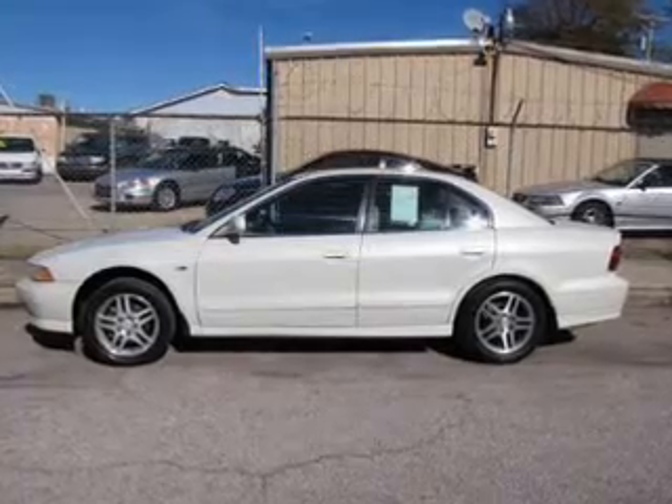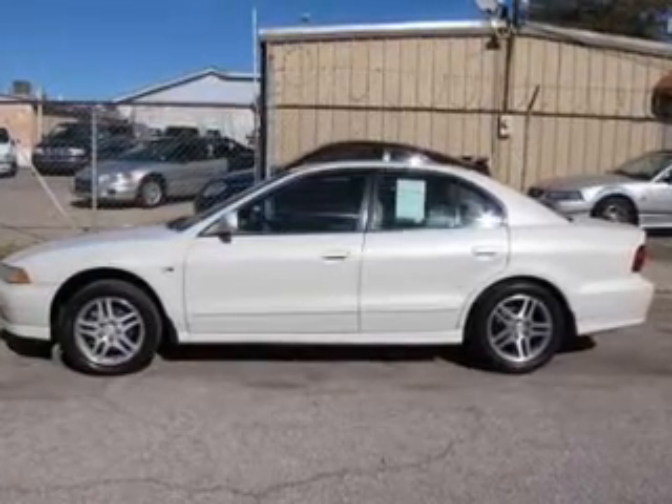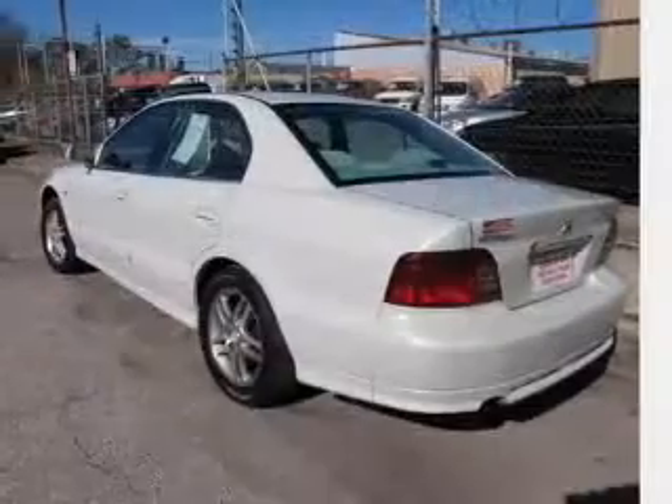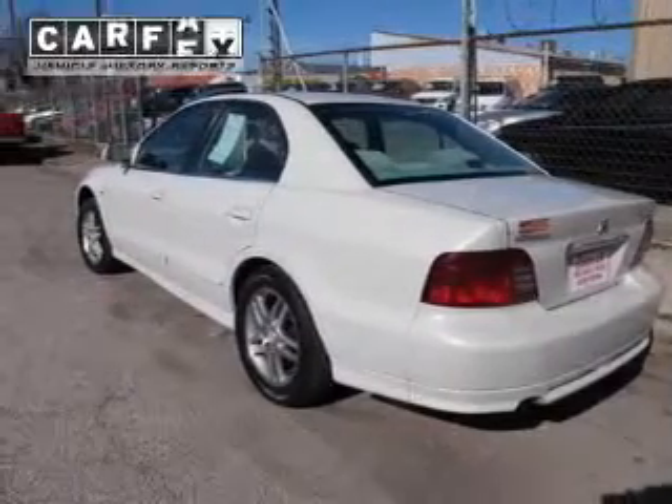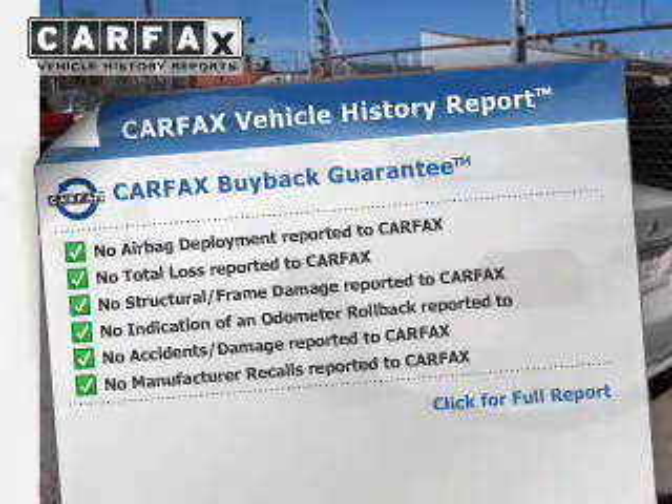The powertrain includes front-wheel drive with a solid six-cylinder engine driven by an automatic transmission. Brake safely with the anti-lock braking system. Know the history on this ride and greatly reduce your buying risk with the included Carfax Vehicle History Report.